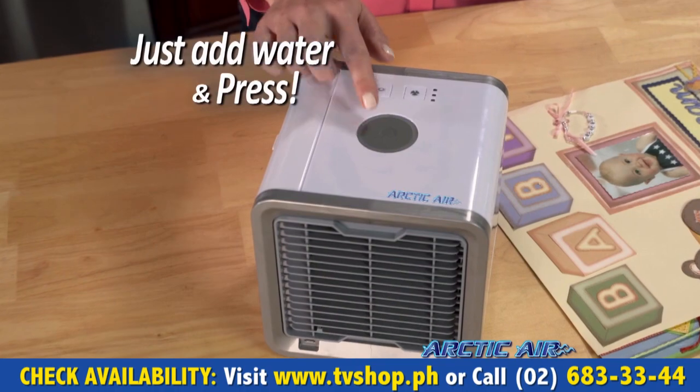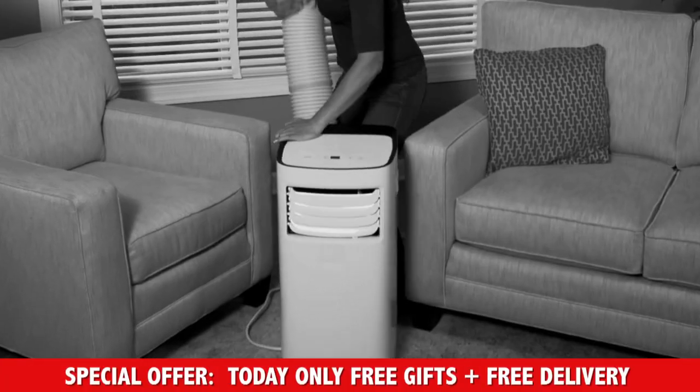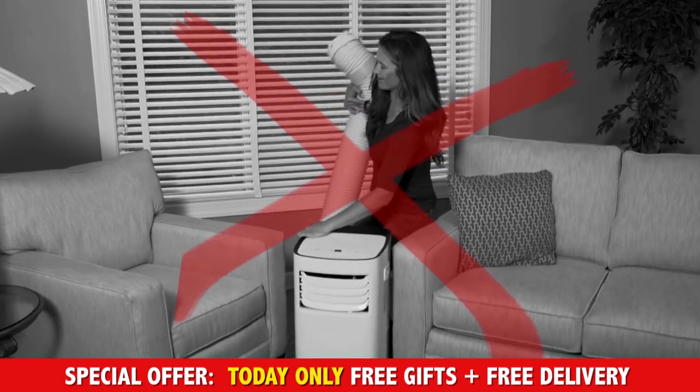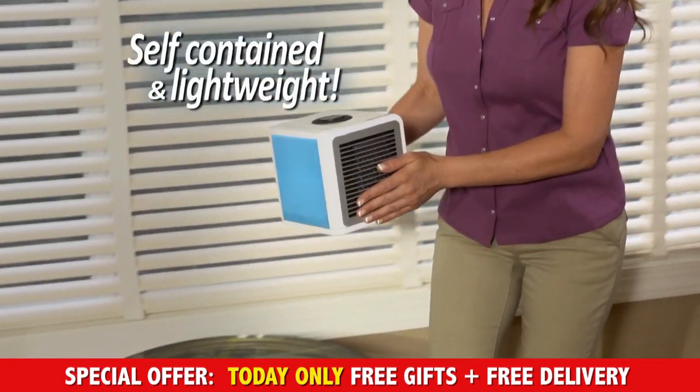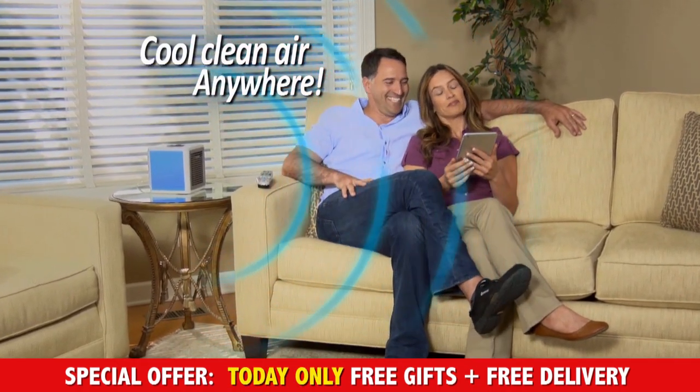Just add water and press the button, then relax and enjoy the cooling breeze. Portable air conditioners take up so much space and have to vent out a window, but Arctic Air is self-contained and lightweight, so now you can have cool, clean air anywhere.